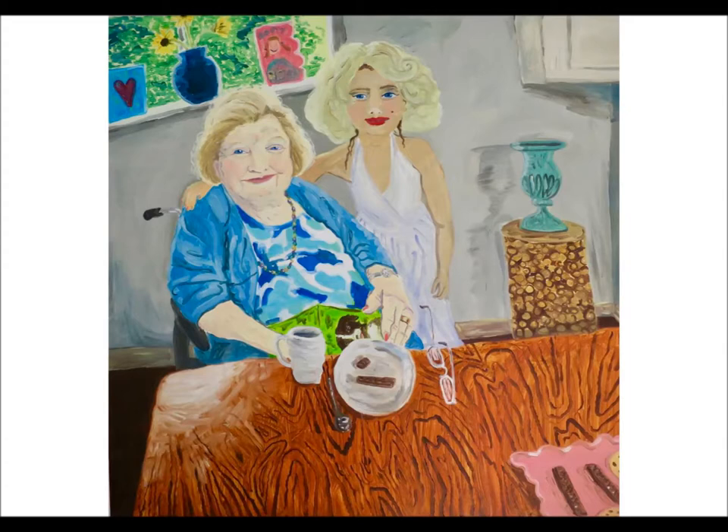Then we looked behind granny and the granddaughter and we could see a garden. Oh look, there are some more cards up there. Maybe it was a special occasion for the granny — maybe it's her birthday. And maybe they're having tea, and maybe some cakes — a few biscuits there on the table. Oh look, there are more biscuits there in the bottom right-hand corner.